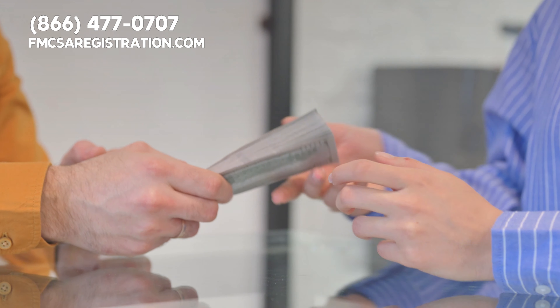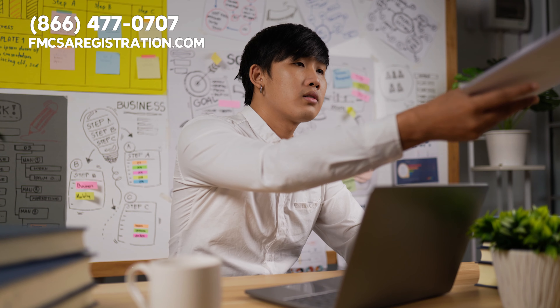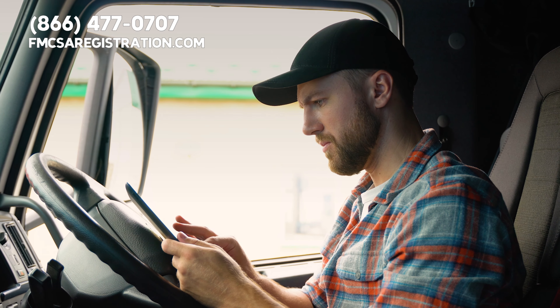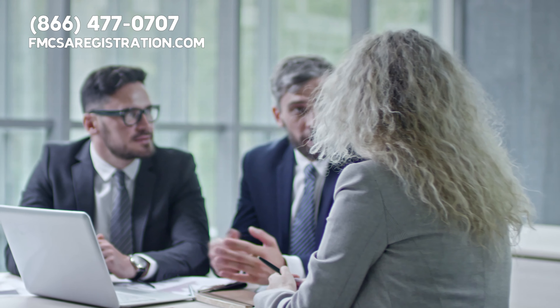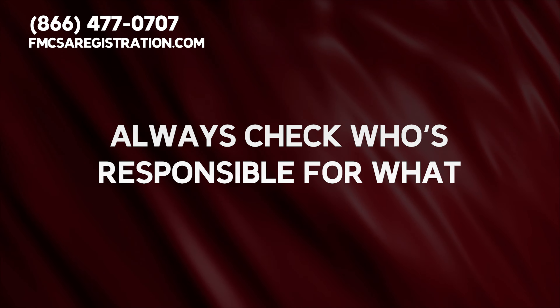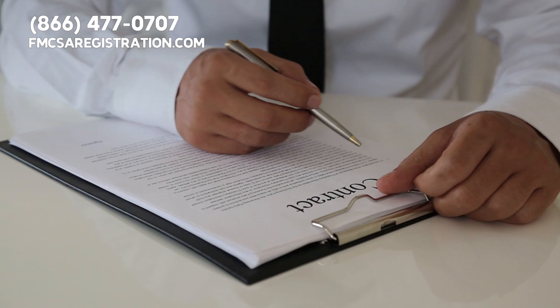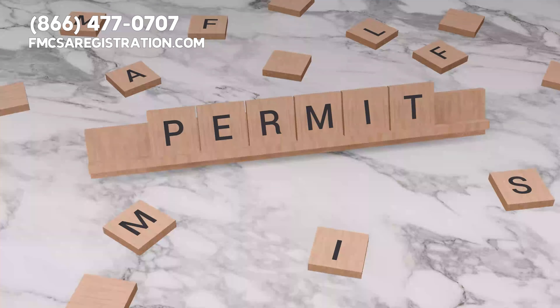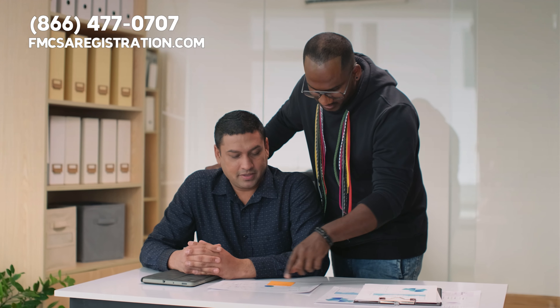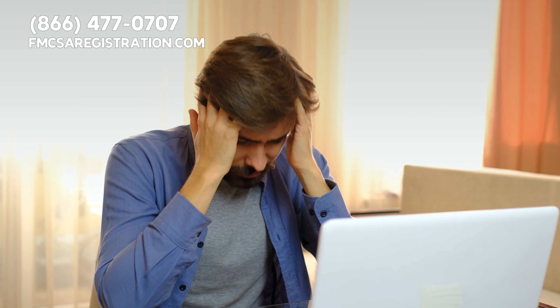Regarding payment periods, you should be paid within 15 days of submitting the necessary documents to your carrier. These documents usually include your logbooks and the bill of lading. If a carrier tells you that you'll get paid when they get paid, that's a red flag — you deserve timely payment. Lastly, always check who's responsible for what. The contract should specify who handles fuel, fuel taxes, permits, tolls, and other expenses. This detail helps avoid surprises down the road.